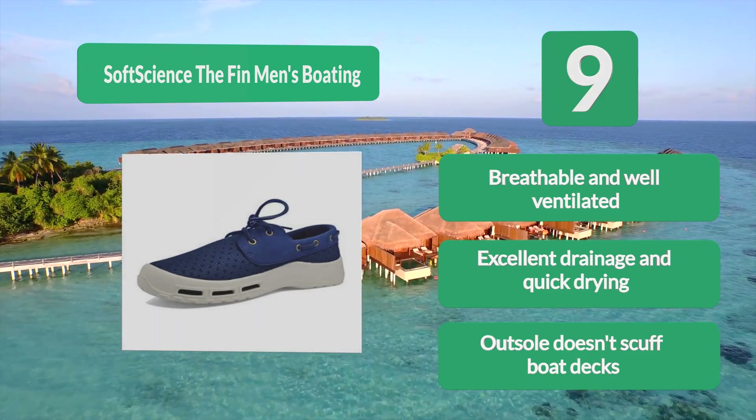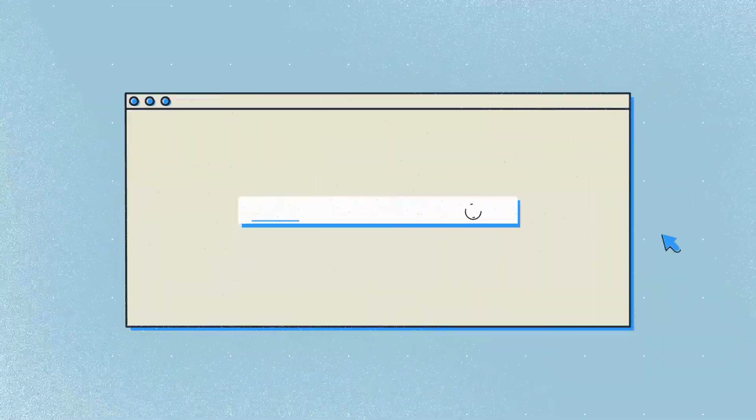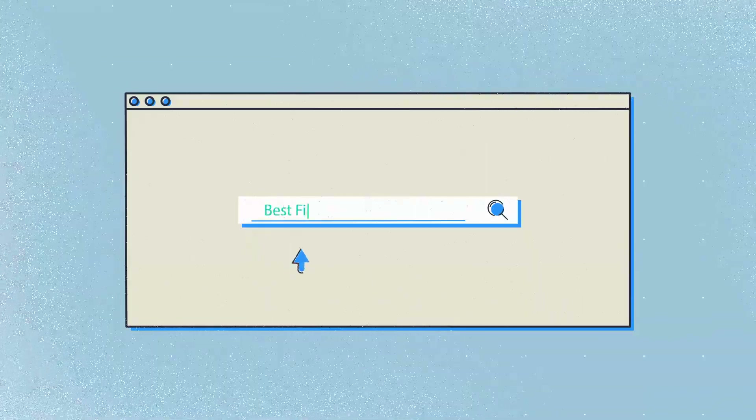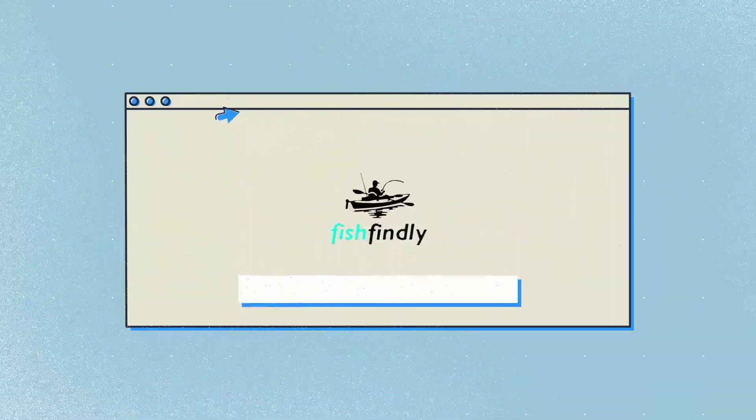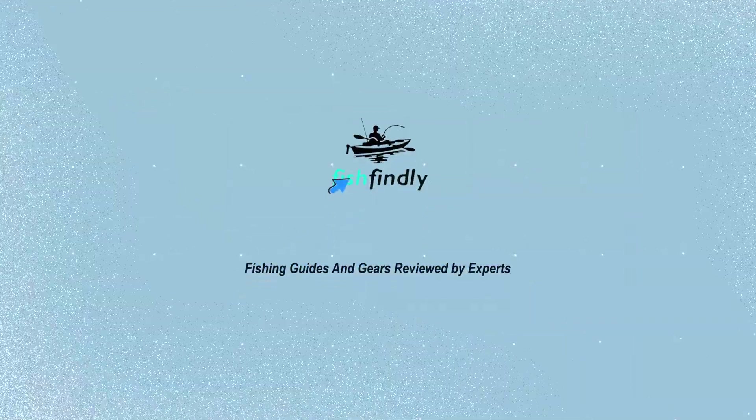The outsole doesn't scuff boat decks. Our newest choice can only be seen at fishfindley.com — search 'best fishing shoes' or simply click the link below in the video description. Fish Findley: fishing guides and gear reviewed by experts.